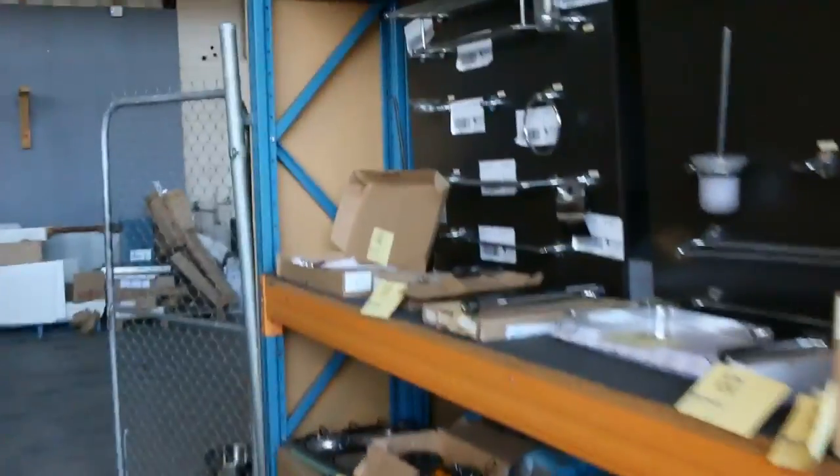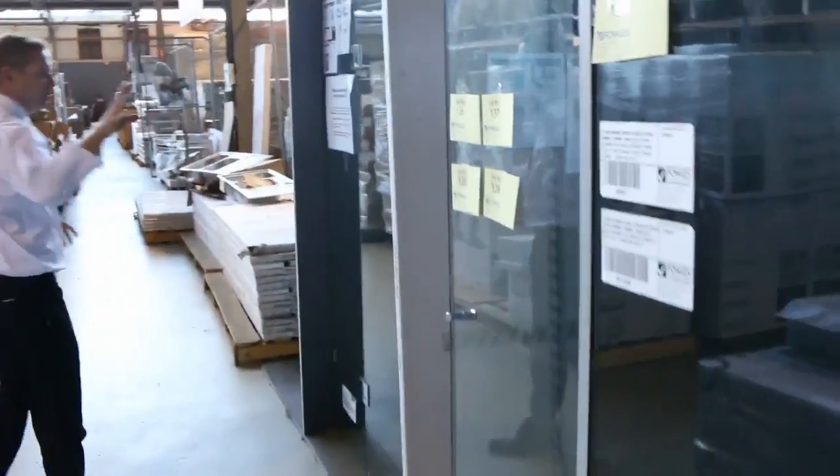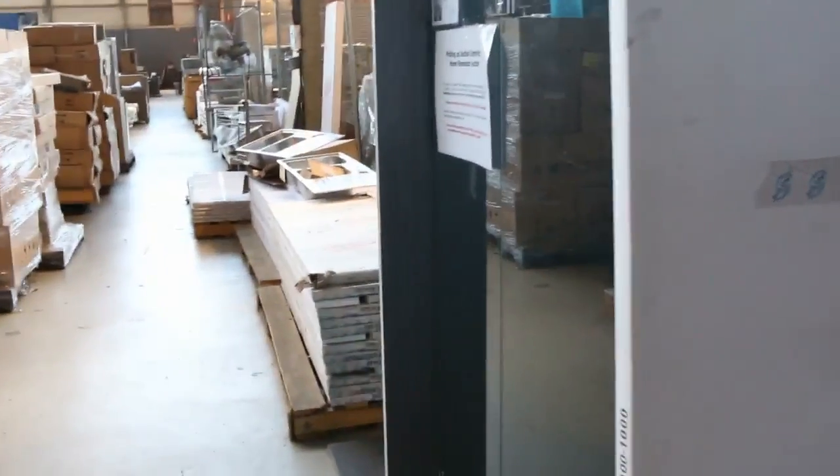Some bathroom ware there. Moving through — more dishwashers. Stacks and stacks of range hoods: canopy range hoods and also slide-out range hoods in 600 and 900 mil. Frameless shower screens — heaps of frameless shower screens. It's got diamond shape, rectangle, and square, so that will be fantastic.